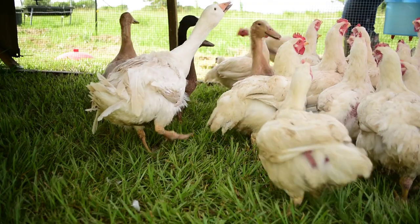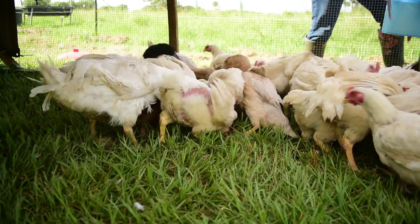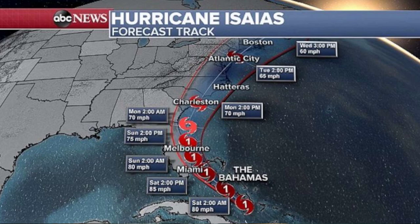Hey you guys, Tiffany here. I just want to give you guys a forewarning before I get into today's video. The subject of today is, of course, the chicken nuggets. As you know, we raised a batch of Cornish Cross meat chickens. So today's video is about our first experience butchering our meat chickens. If that's not something you're interested in hearing about, or if you're squeamish, now is the time to go ahead and back out.